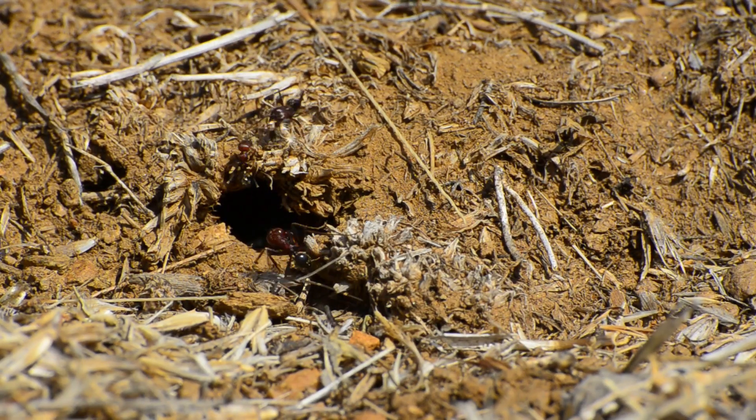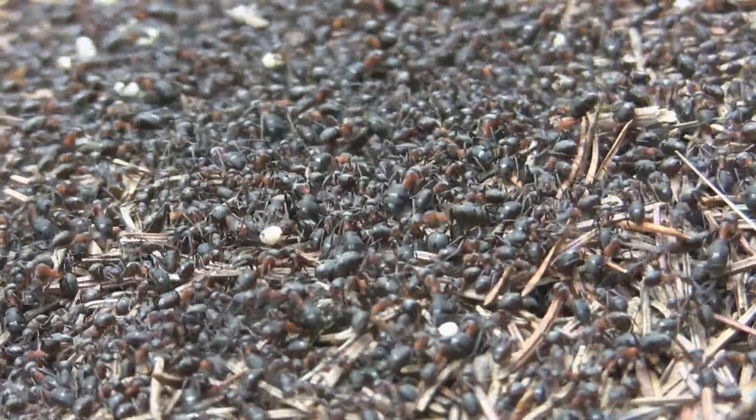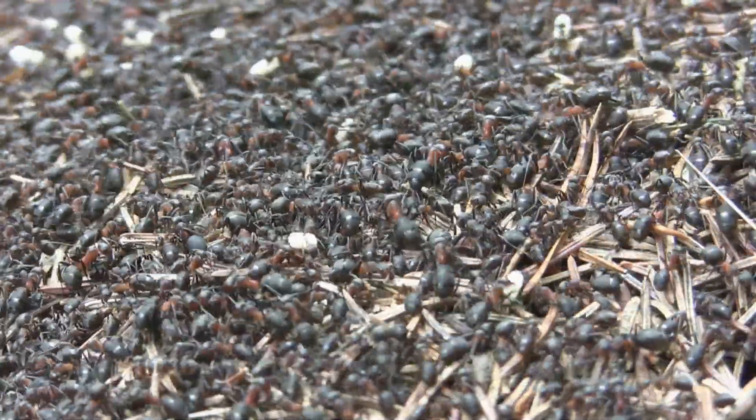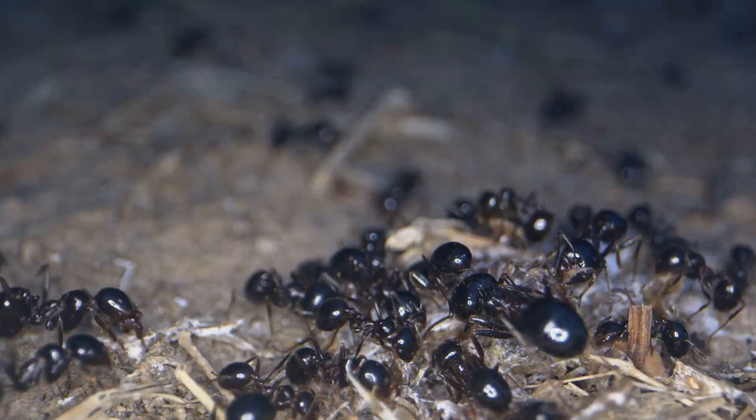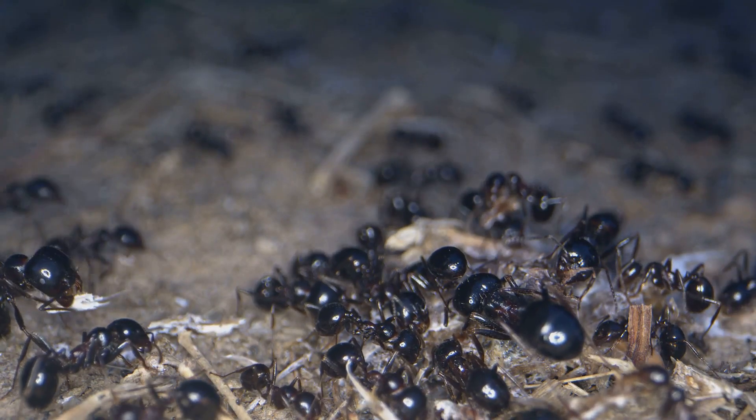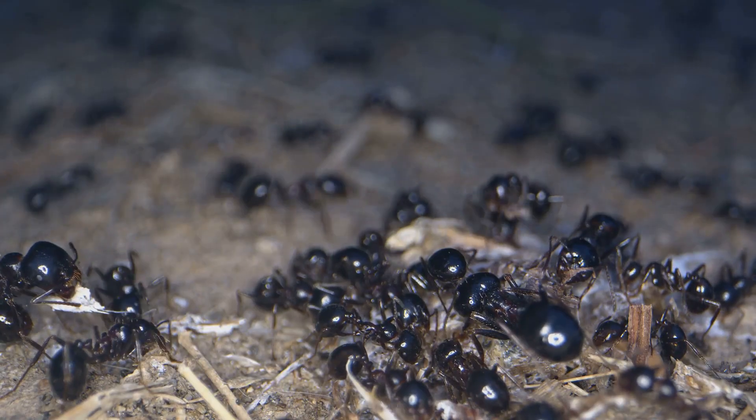Get ready to dig into the amazing world of ant colonies! Over the next few minutes, we'll uncover the secrets of how ants build their homes, how they organize their busy lives, and why they're some of the most successful creatures on earth. So keep your eyes open and your curiosity buzzing — there's a whole universe of tiny architects waiting to be explored, and you're about to become an expert on the incredible world of ants.